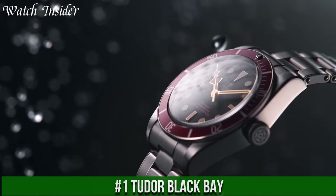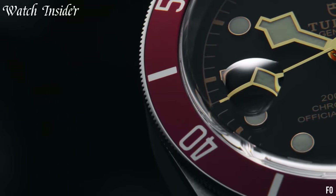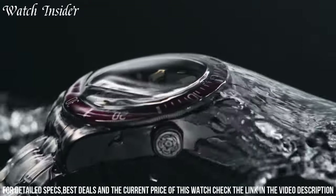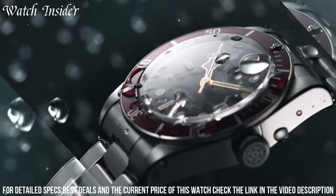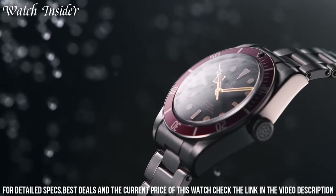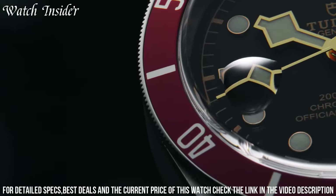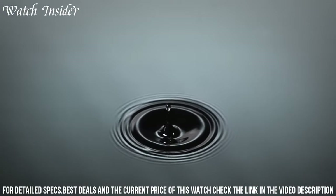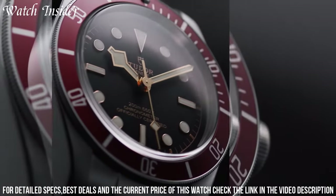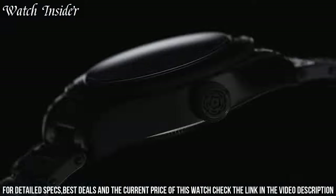Number 1: Tudor Black Bay. A timepiece that exudes elegance and strength at the same time. The design is inspired by the brand's diving watches from the 1950s, while incorporating modern features. The case is made of stainless steel and is available in different sizes, including 32mm, 36mm, 41mm, and 58mm. The bezel is unidirectional and can be rotated easily, while the dial is clean and easy to read. The Black Bay comes with a variety of straps, including leather, fabric, and steel, allowing the wearer to customize their look. Overall, the Tudor Black Bay is a classic timepiece with a modern twist.